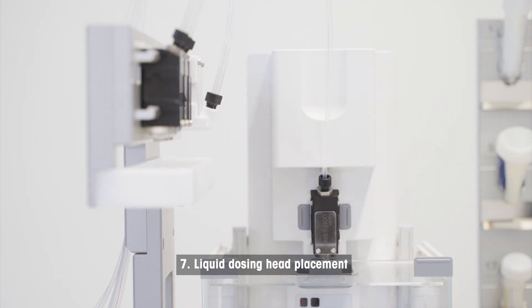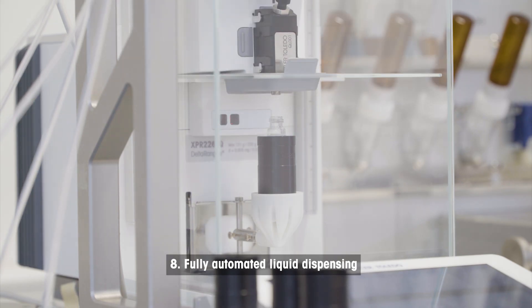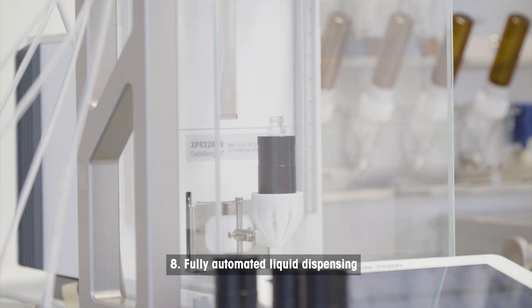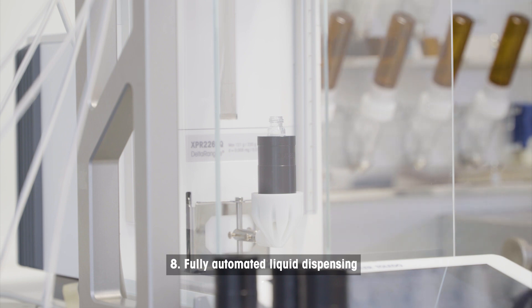With the optional Cronect liquid modules, the required amount of solvent can be added automatically to prepare accurate concentrations. Up to six solvents can be installed on the platform.